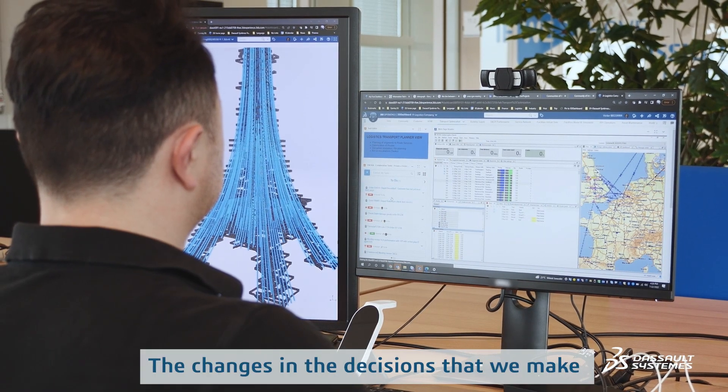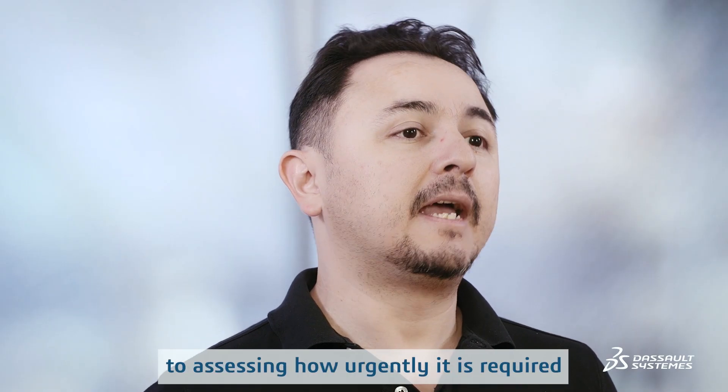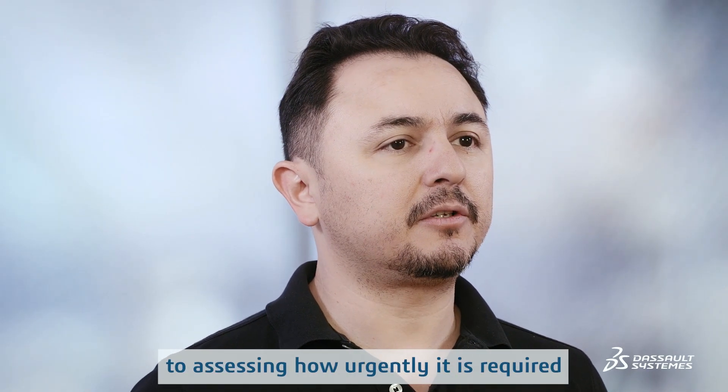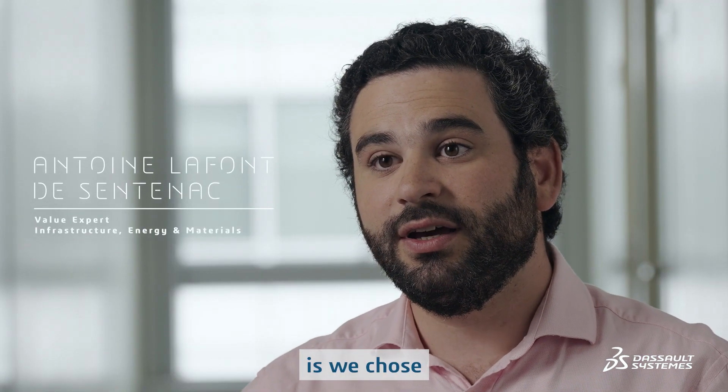The differences in the decisions that we make — from the sourcing of the material and the urgency to bring those materials — will have a considerable impact on the bottom line. So what we did is we chose a different manufacturer of steel.